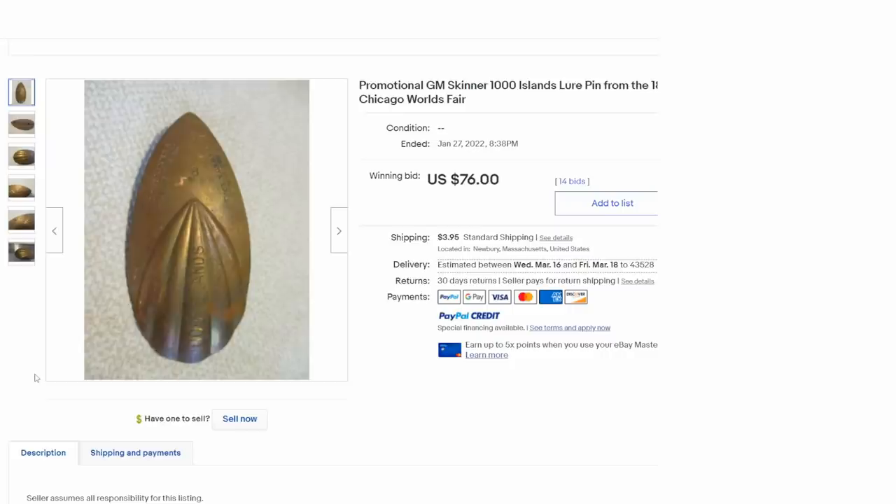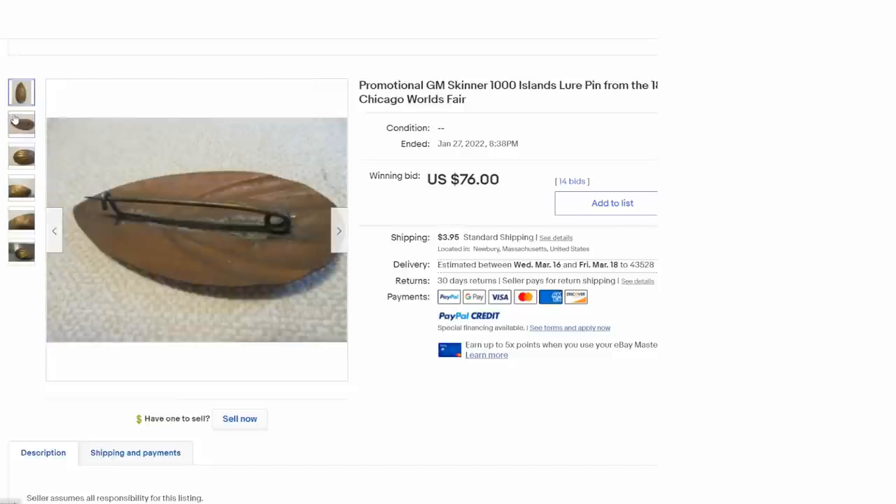Another thing to consider with World's Fair exposition items is there will be advertising items all over the place. Companies would set up there and have a booth in an industrial building or anything along that line. They would have had specific promotional advertisements that would have been handed out or could have been purchased. This is for a fishing lure company - it's a Skinner, and it says 'A Thousand Islands' on it. There was a booth there; I'm sure this was handed out there. Anytime I see an advertising piece that was turned into a pin like this, with a typical pin back on it, I automatically assume it's an advertising piece from a fair or festival until I find out otherwise.